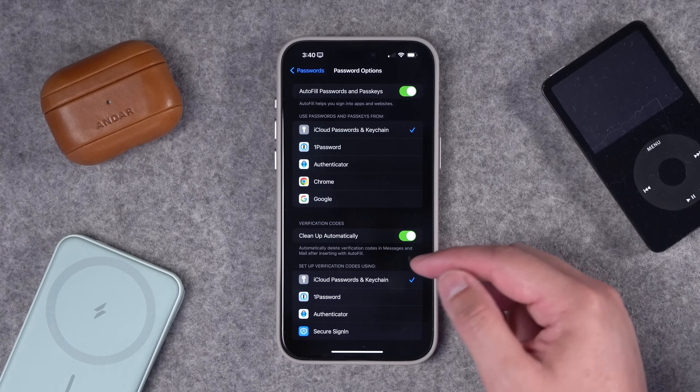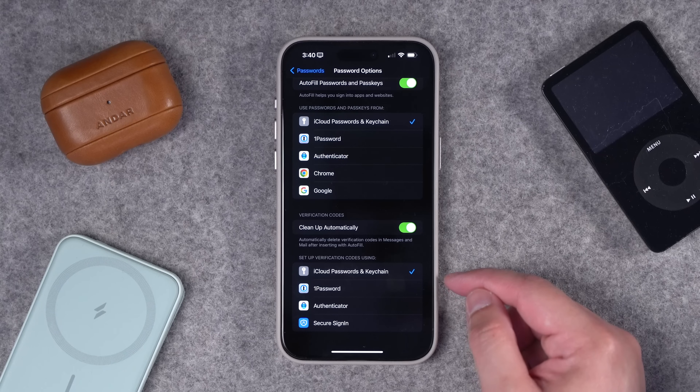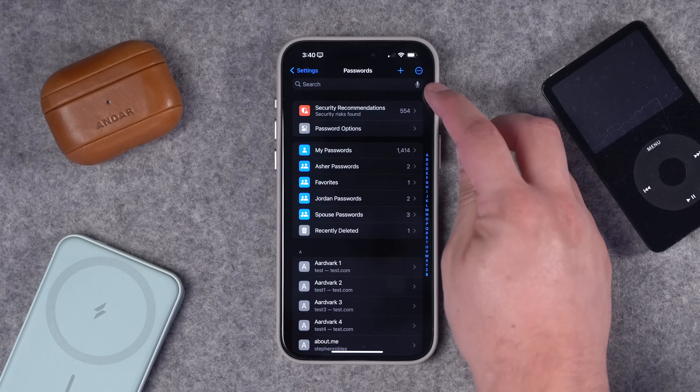This is also an amazing feature that will clean up two-factor authentication codes sent to you by text or email, so you don't have a bunch of random text messages. Whenever you see a QR code for two-factor authentication, I've chosen iCloud Passwords to be my default for setting up those QR codes. When you do set up one of those QR codes, you can still copy the token and add it to 1Password or other apps for redundancy.